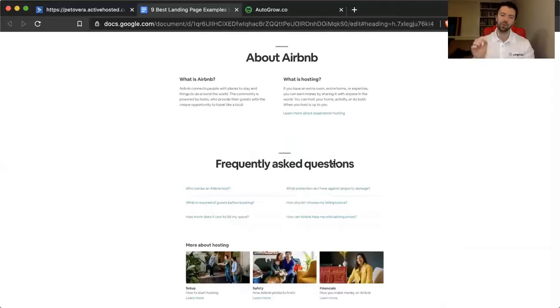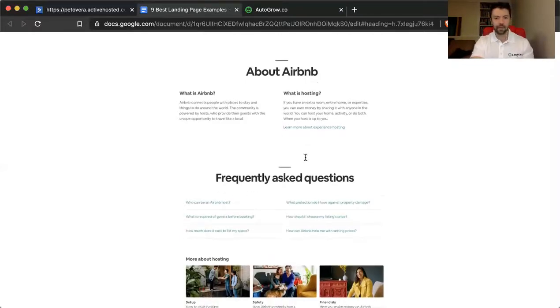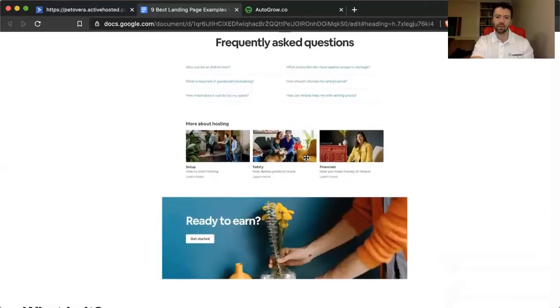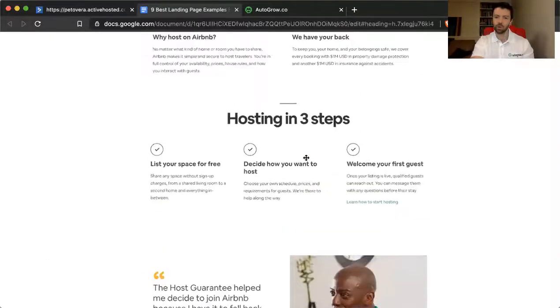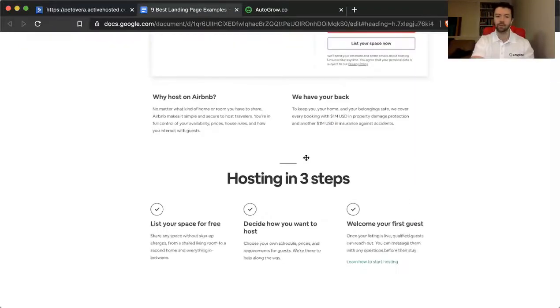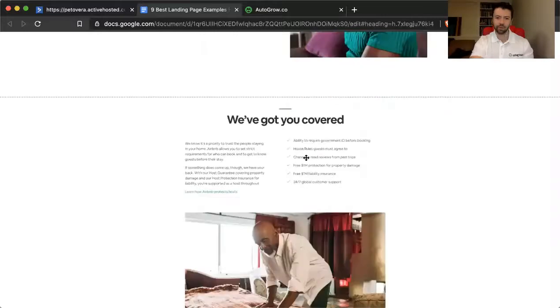So simplicity can also have a positive influence on conversion rates. The trick is to really do your homework — know what the frequently asked questions are, know what the key objections are. In this case there's a strong argument for keeping it simple because you're not actually trying to get people to buy something; you're trying to get them invested in the process of listing their apartment or home, speaking more to fear than to the need to pull out a credit card.